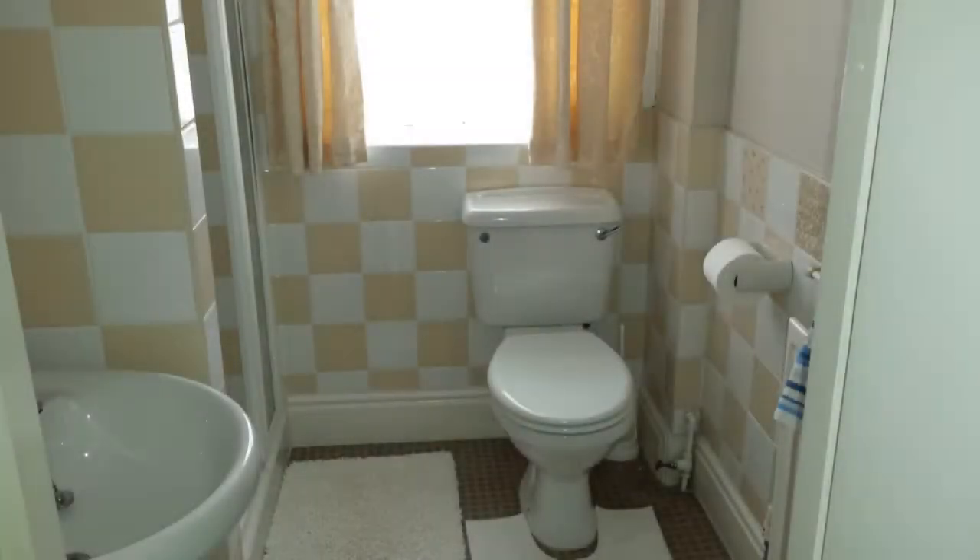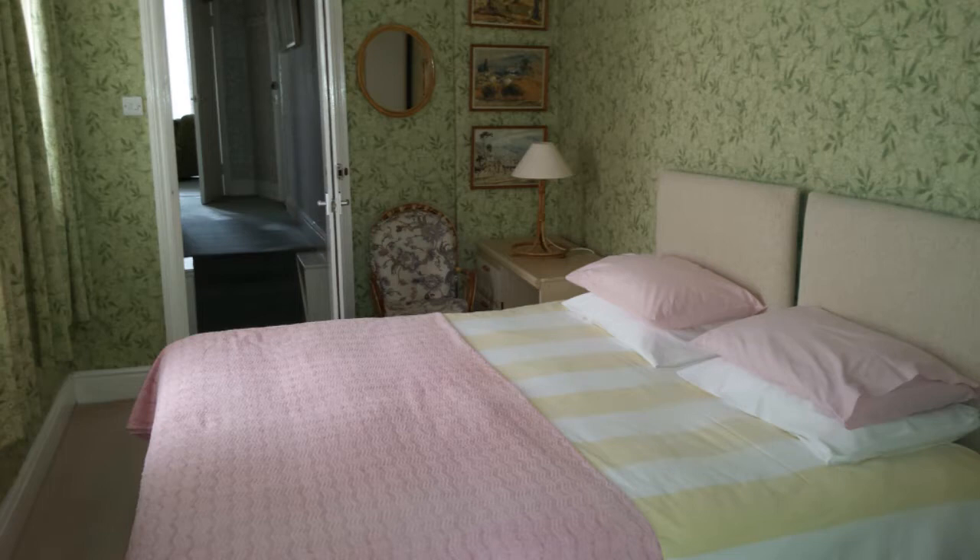Nice comfy bed. A nice bathroom with a nice walk-in shower. We were really ready for a shower because ours was broken at home.